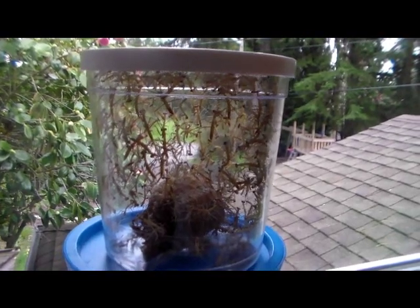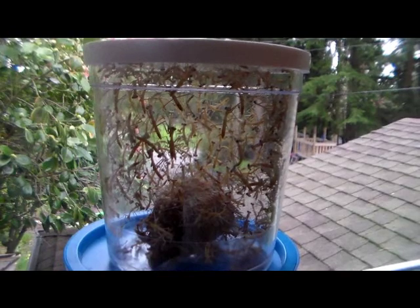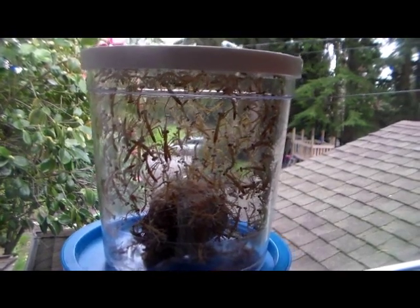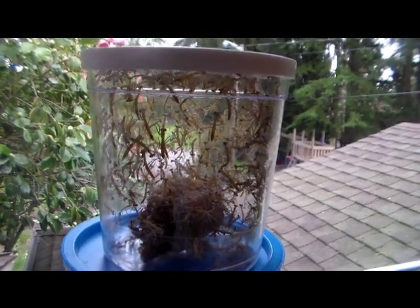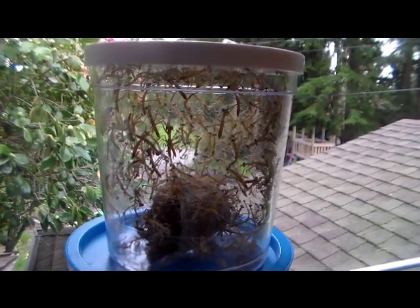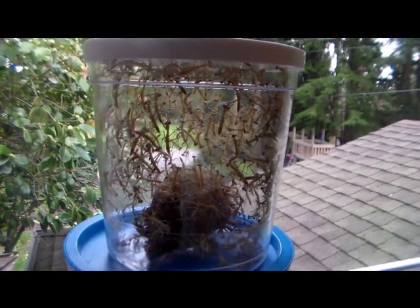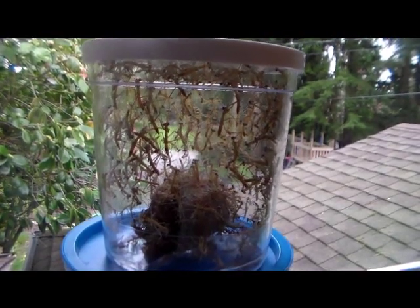Here are the baby praying mantises, or nymphs. They finally emerged just about an hour ago. We didn't notice anything this morning — we just saw it. The kids are very excited and they want to hold one, but we're going to wait and let them hold one when we release them.